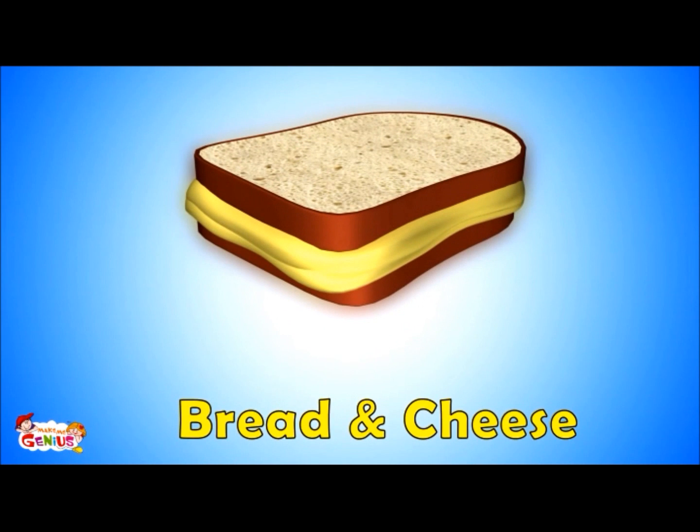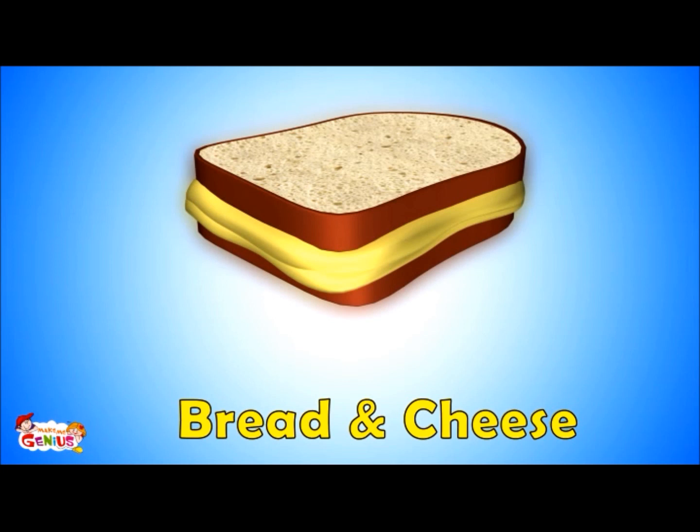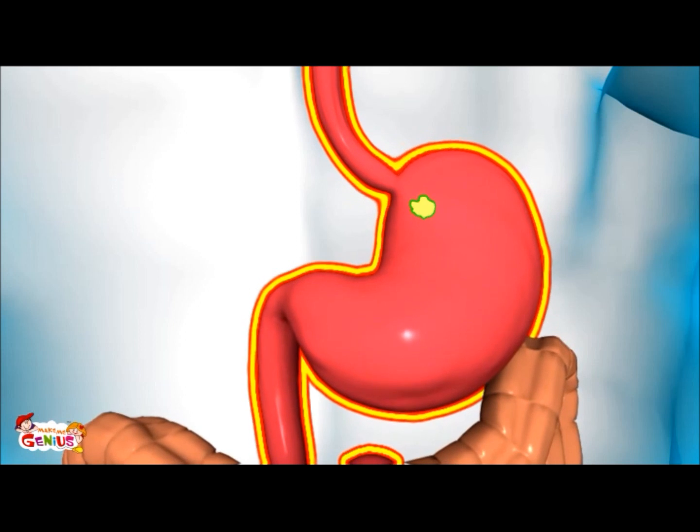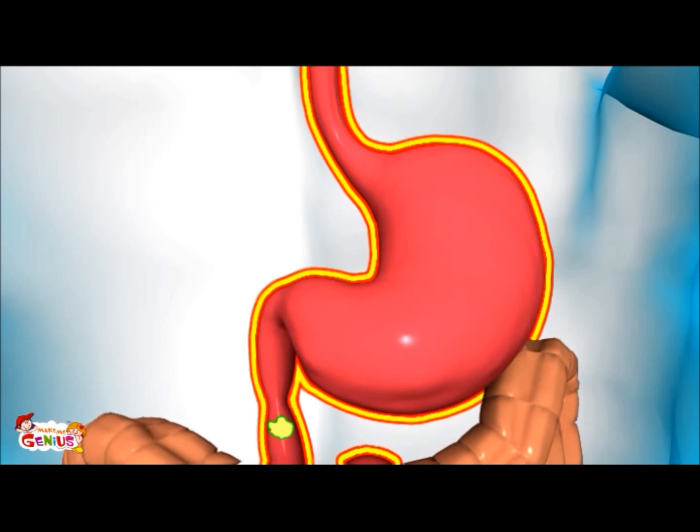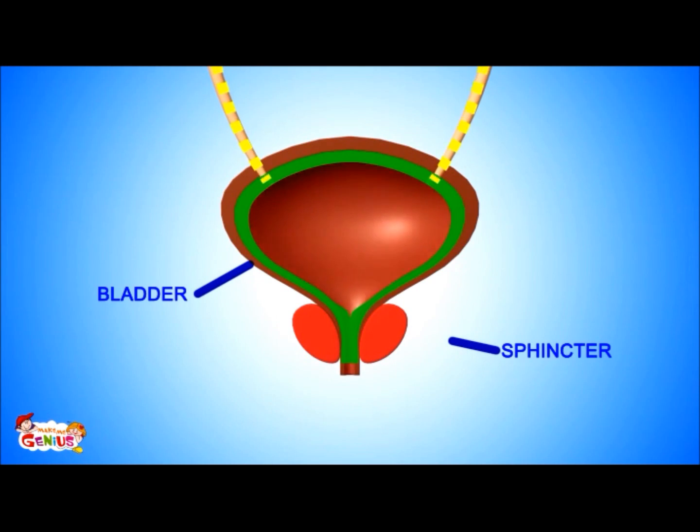Look at this sandwich. Imagine one bread slice to be the outer covering of your stomach, and the other slice as the inner lining of your stomach. The cheese inside represents the smooth muscles. Smooth muscles in the wall of the stomach and intestines help to push food down into your digestive system. Similarly, smooth muscles form what is called the sphincter, which along with your bladder helps to control your pee.